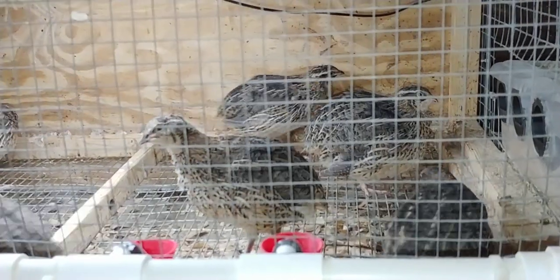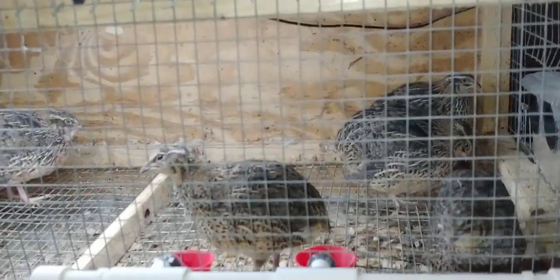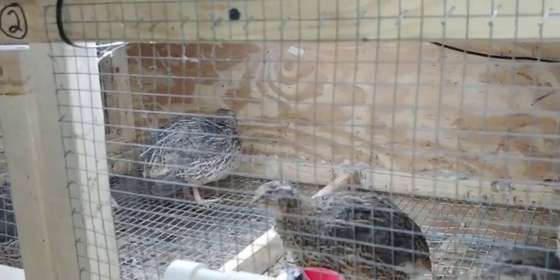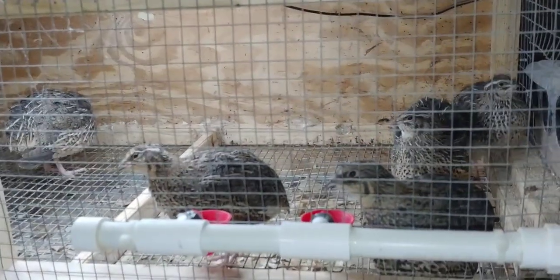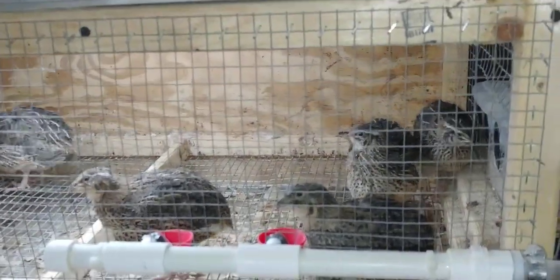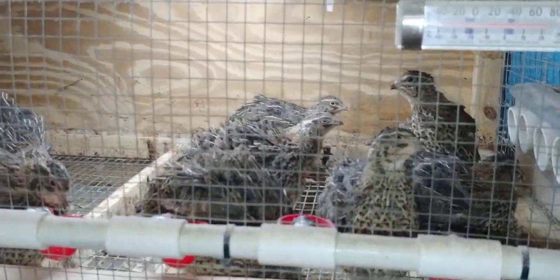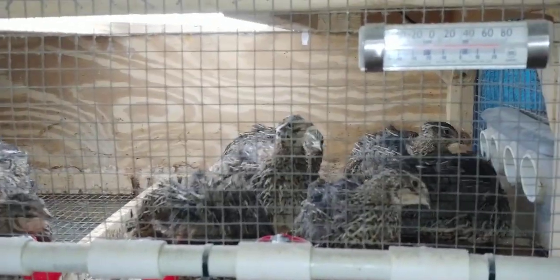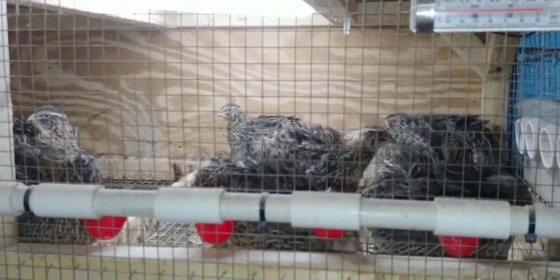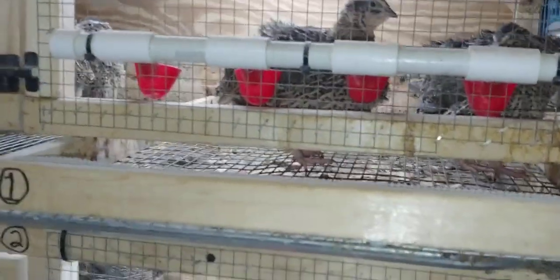I usually end up with more roosters than hens, which nobody's figured out how to change. There are rumors on how you can do it, but it's not proven, and from what I've heard you sacrifice one thing to get another — so I'm not doing it. I just go by luck of the draw. For the cage where I've only got eight hens, I'm going to grow up some roosters and add them, along with some hens from the birds I'm growing up that came out of the brooder.